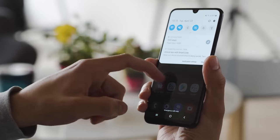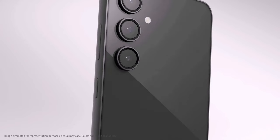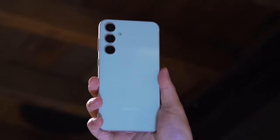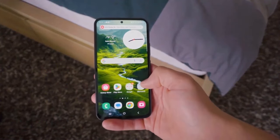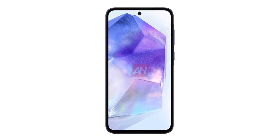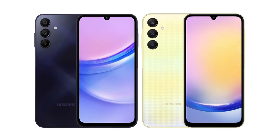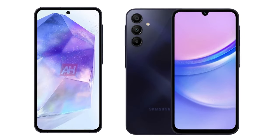Last but certainly not least, let's talk about software. The Galaxy A55 is gearing up for launch with Android 14 and Samsung's One UI 6, promising a seamless and user-friendly experience. This combo suggests exciting enhancements to Samsung's ecosystem. Plus, users can anticipate robust software support with the possibility of receiving four major Android updates throughout the device's lifespan. Stay tuned for the latest Android advancements.